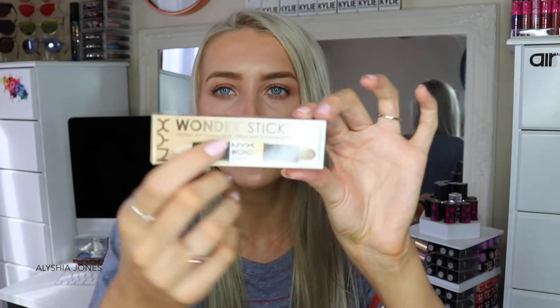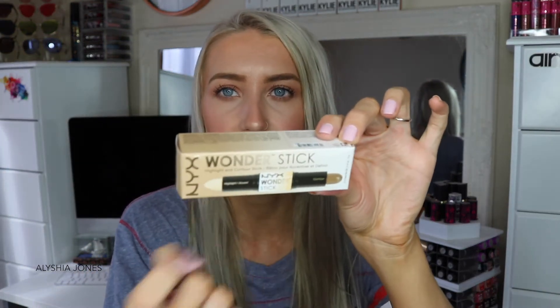Next we have the NYX Wonder Stick Highlight and Contour Stick in a universal shade, which is really handy — it's got both contour and highlight for chiseled cheekbones and a nice under-eye highlight. I don't have this one: it's the NYX Stay Matte But Not Flat Powder Foundation in the shade Nude, and I'm really excited to try this out.